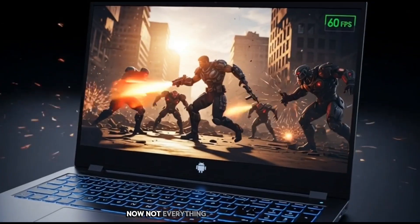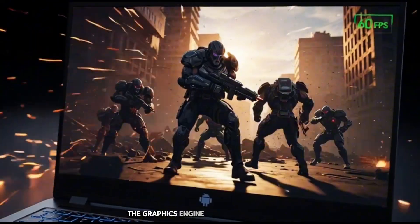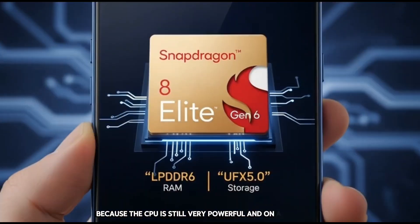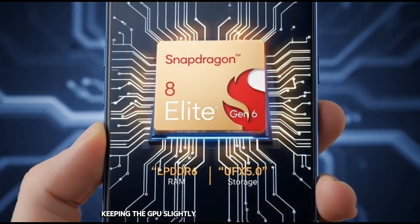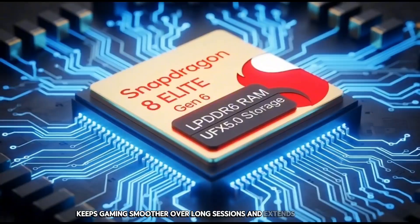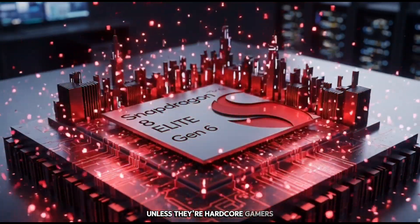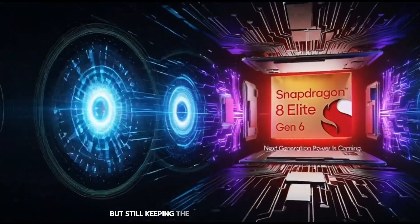Now, not everything is 100% flagship level. The GPU — the graphics engine — is toned down a little. But it's actually a smart move, because the CPU is still very powerful. On a small chip running at 2 nanometers, keeping the GPU slightly less extreme helps reduce heat, keeps gaming smoother over long sessions, and extends battery life. Most people don't even need the ultra-max GPU in daily life unless they're hardcore gamers. So Qualcomm is saving costs and heat here, but still keeping performance where it matters.